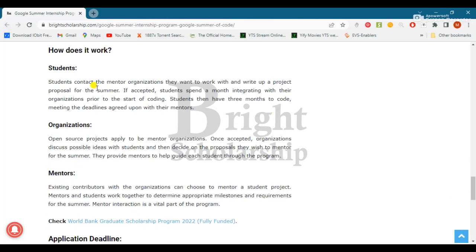Here is how it works: students contact the mentor organization they want to work with and write up a project proposal for the summer. If accepted, students spend a month integrating with their organization prior to the start of coding. Open source projects apply to become a mentor organization, and once accepted, organizations discuss possible ideas with students and decide on a proposal.